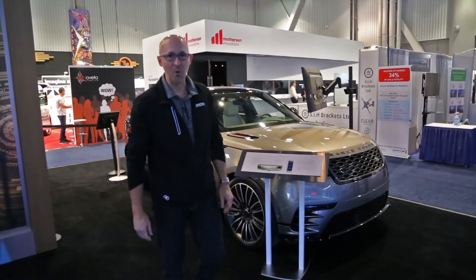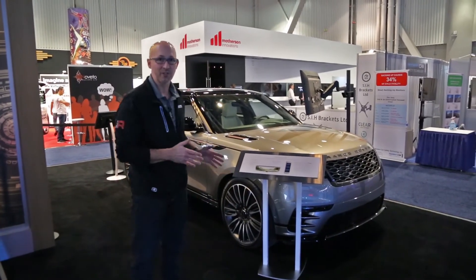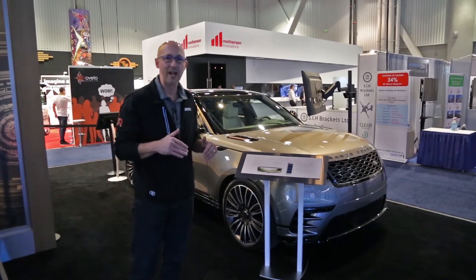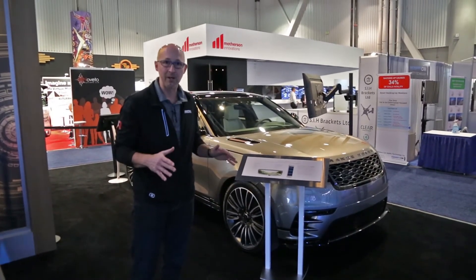I'm Craig Piersman with Gentex. Welcome to CES 2018 — I'm excited to show you this demonstration car that we have here. It's a 2018 Range Rover Volar. At this show we actually announced that Jaguar Land Rover will be the first customer to use our new full display mirror.